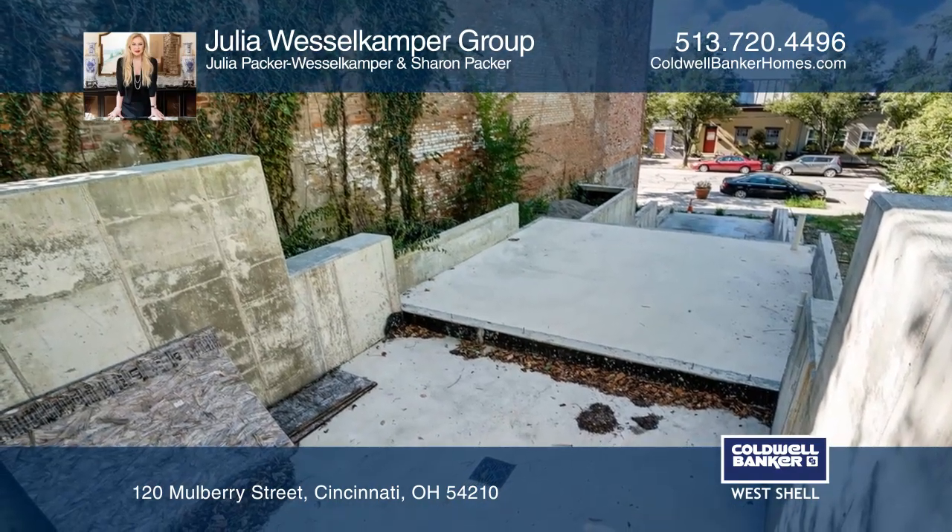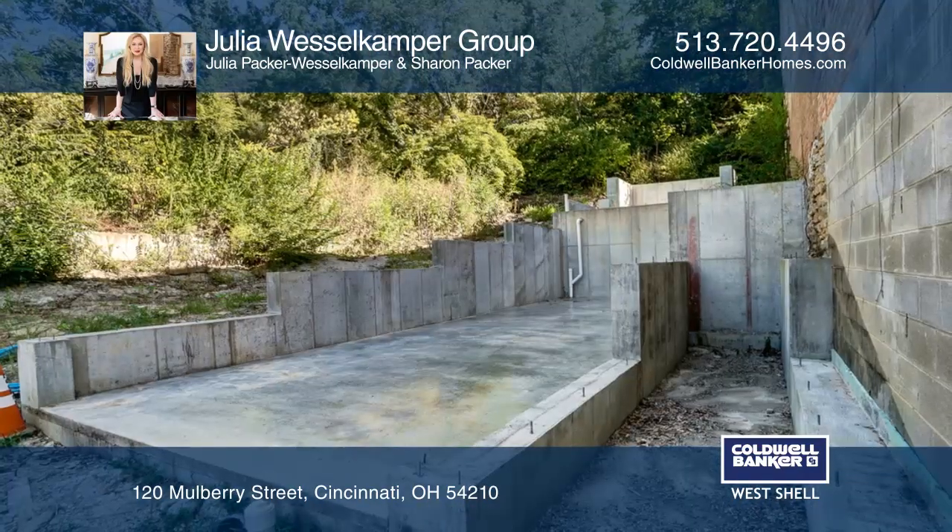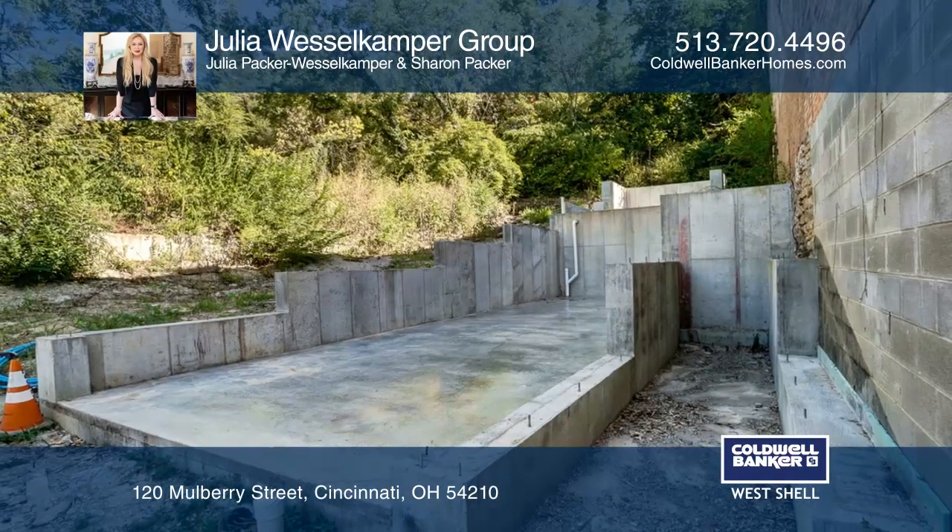There's so much potential. Your dream home can start here. What are you waiting for? Your dream home is waiting. Call Julia Wessel Camper Group to schedule a tour.